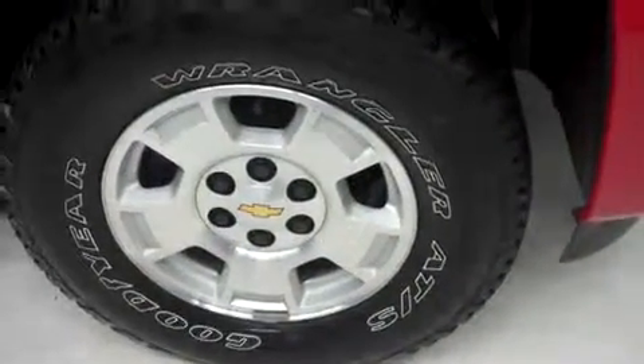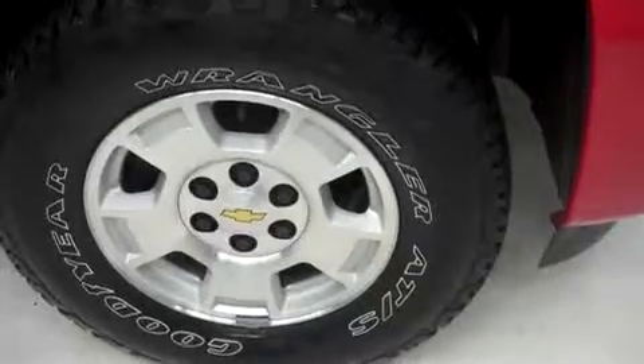In the front and the back for the wheels, factory Chevy alloy wheels with Goodyear Wrangler ATS tires. Factory mud flaps, painted matching door moldings, and a very clean and reflective paint job.